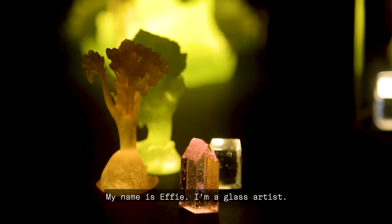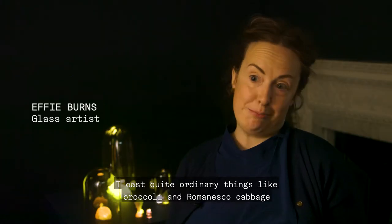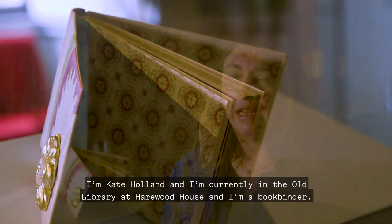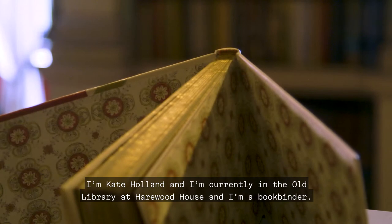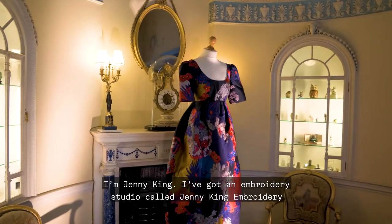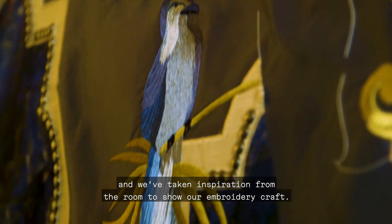My name is Effie. I'm a glass artist. I cast quite ordinary things like broccoli and Romanescu cabbage and then I like to make extraordinary landscapes. I'm Kate Holland and I'm currently in the old library at Harwood House and I'm a bookbinder. I'm Jenny King. I've got an embroidery studio called Jenny King Embroidery and we've taken inspiration from the room to show our embroidery craft.